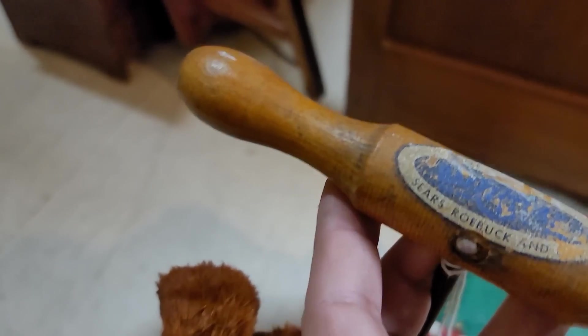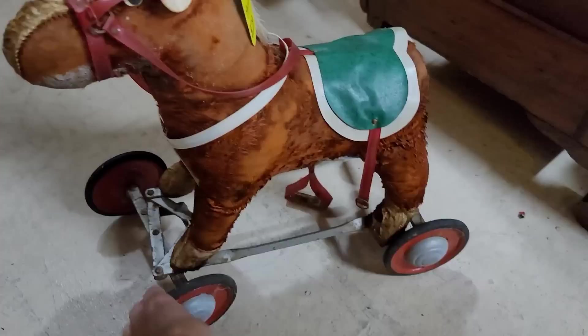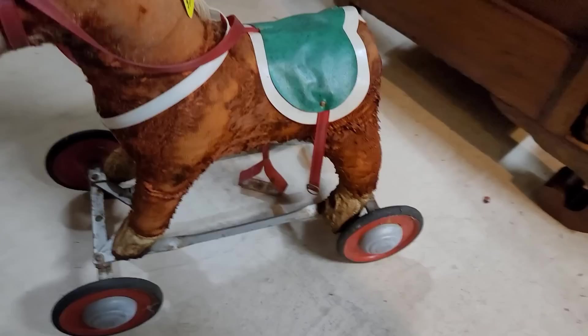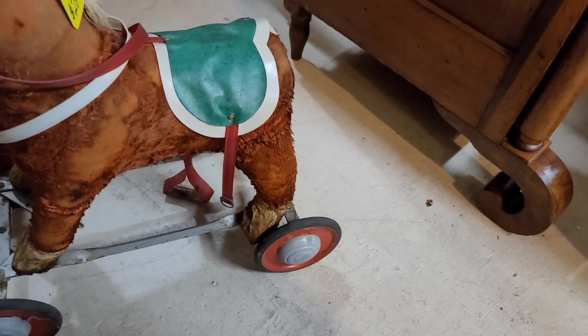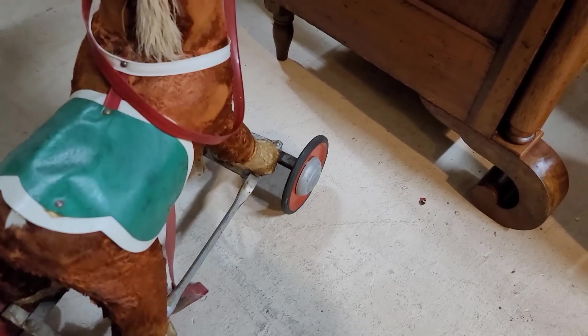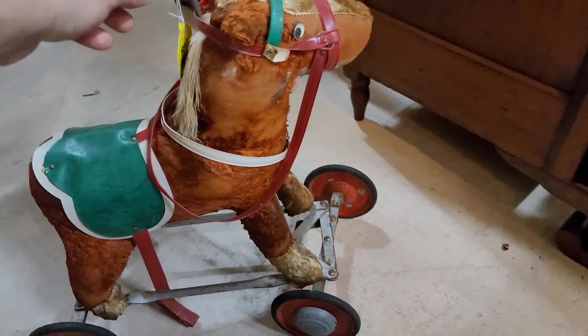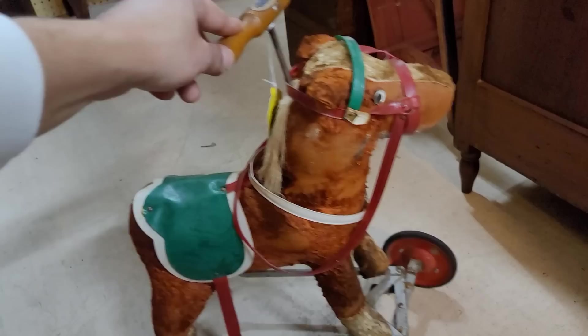Let's see what it says — oh, it's from Sears and Roebuck. He's obviously missing his tail, and oh my gosh, you can steer it. He's missing a stirrup, it seems. He's got some weight on him. This is amazing. I love it.